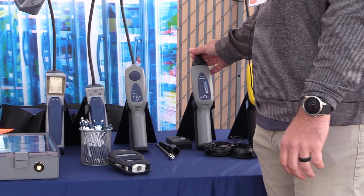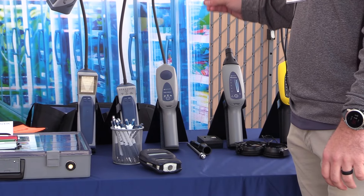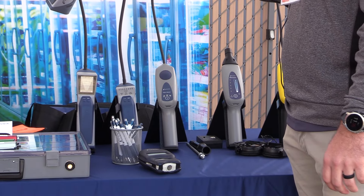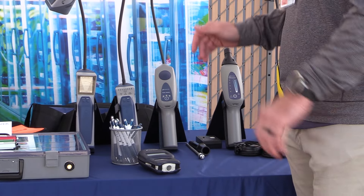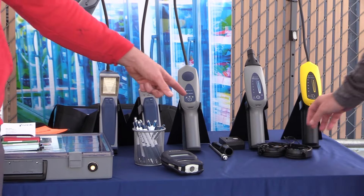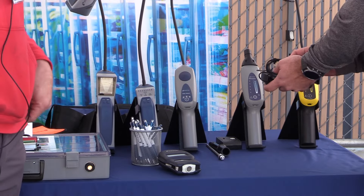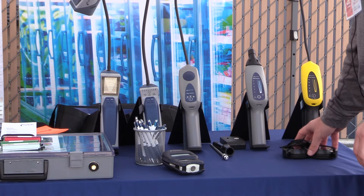We have an ultrasonic leak detector — it's not gas specific, but it's going to detect anything that's under pressure or vacuum. Any gas under pressure or vacuum, and you're going to hear those sound waves that a leaking gas would make. You put the headphones on and you're actually chasing the sound. Exactly — okay, that's sci-fi stuff.